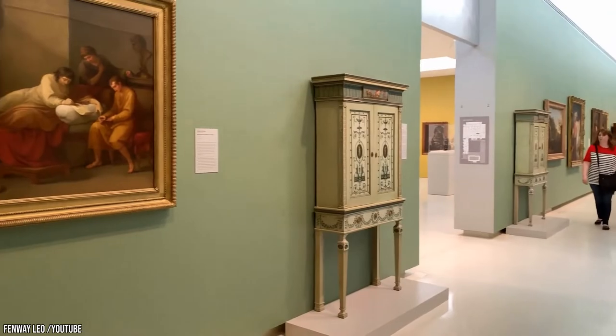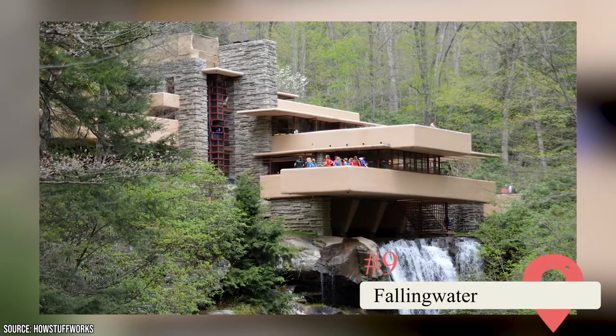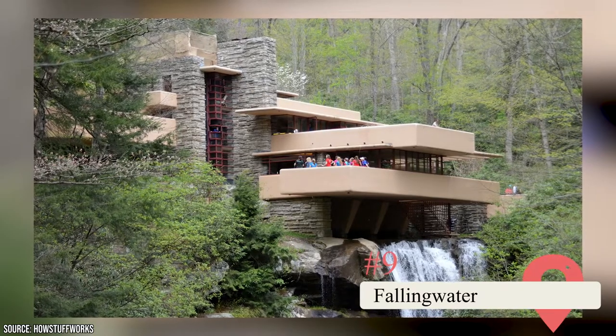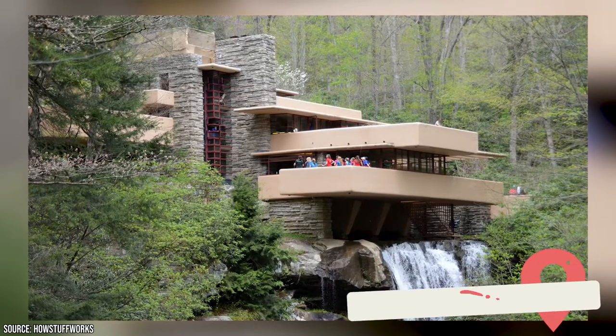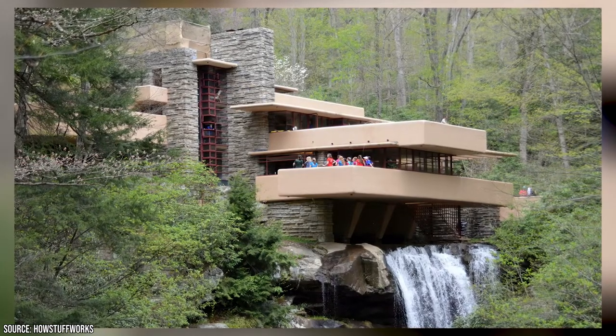Fallingwater. Frank Lloyd Wright built this spot on the Laurel Highlands in the 1930s for a department store owner. It's perched over a waterfall with plenty to see, as long as you don't mind a drive and can book tickets several weeks in advance.